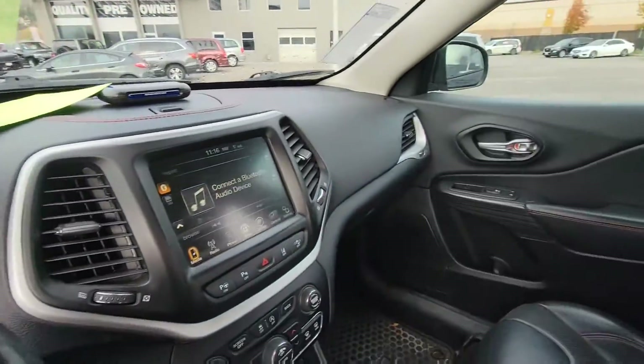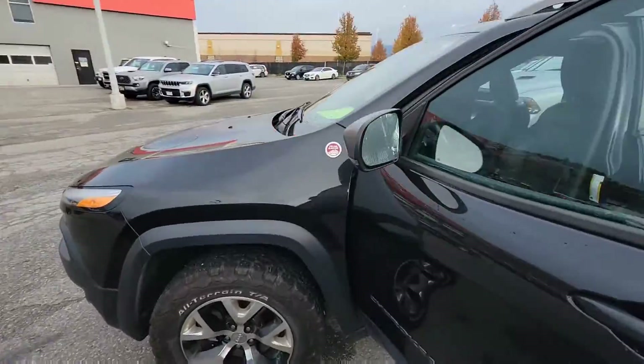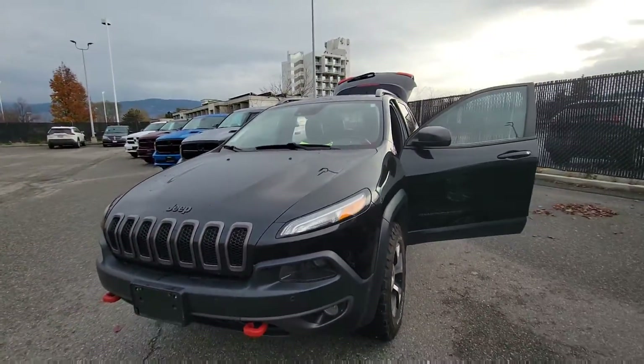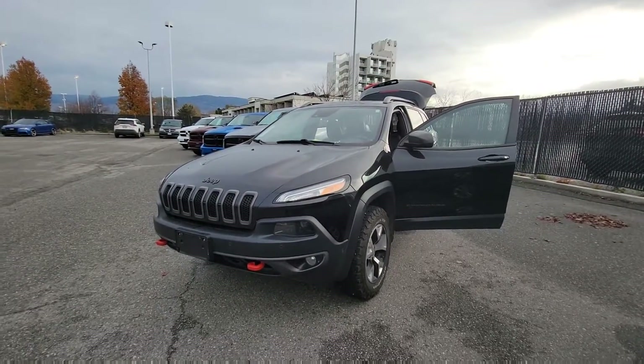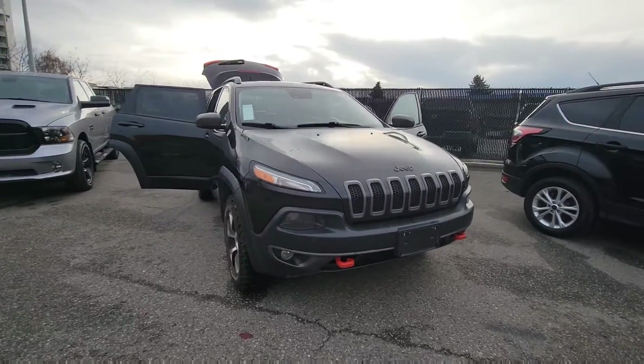It just needs our detail, which it is in queue for — at least three hours to make it look brand new. That's just a quick look at it here. If you have any more questions I'd love to hear from you — you can always contact me directly at 250-469-3333. Thanks for watching, and I look forward to seeing you here on Tuesday.